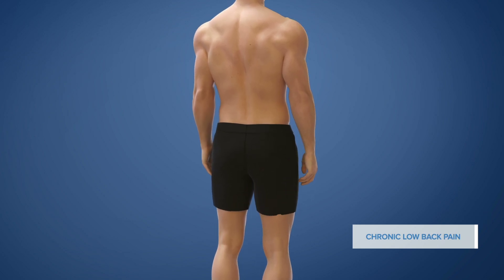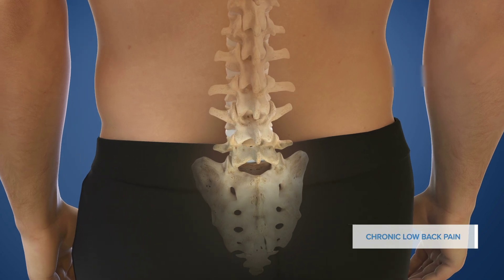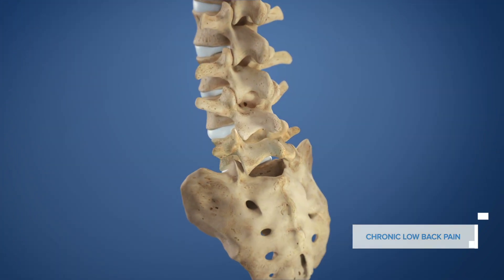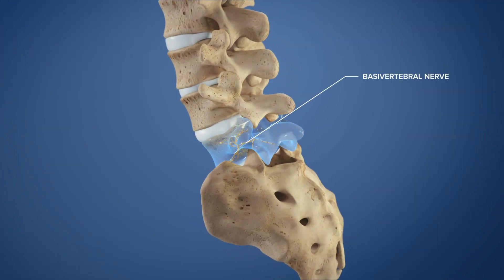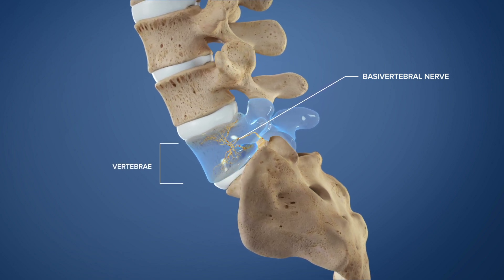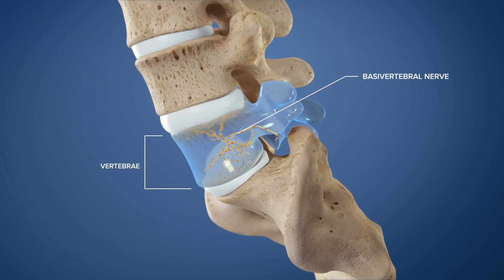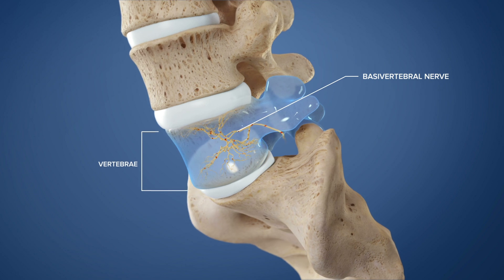Chronic low back pain impacts millions of people in the United States. While there are many causes of chronic low back pain, one cause is pain transmitted from the basal vertebral nerve, which is found within the bones of the spine called vertebrae. Research has shown that the basal vertebral nerve has the ability to transmit pain and contribute to chronic low back pain.